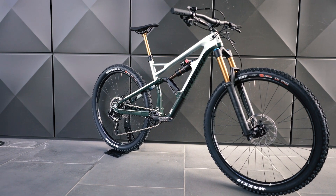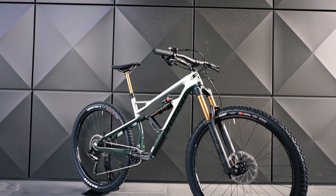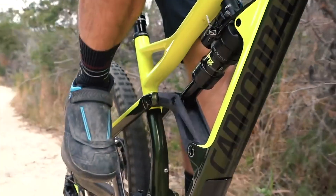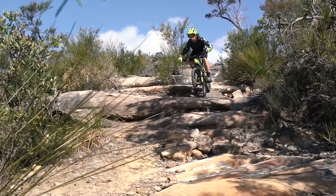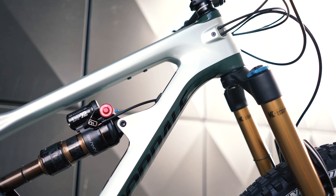Cannondale have joined the crop of brands producing a 29er version of their big travel rig with the new Jekyll 2.9. Earlier this year we reviewed the 27.5 wheeled version of this bike and it was a refreshing machine, a real symbol of Cannondale's new direction in mountain bikes. The 29er shares all the same features but with slightly less travel and bigger, faster wheels.